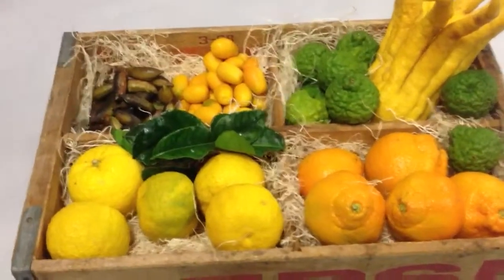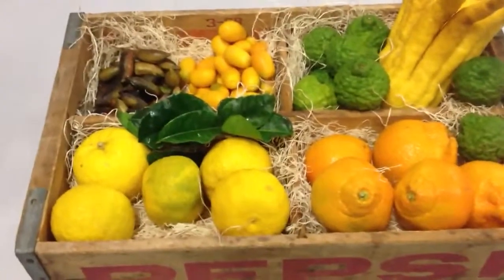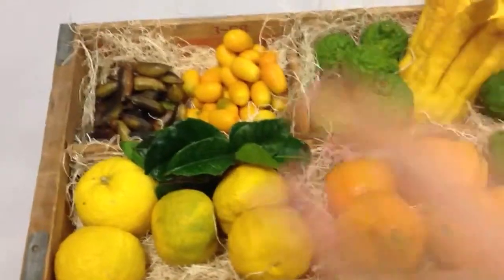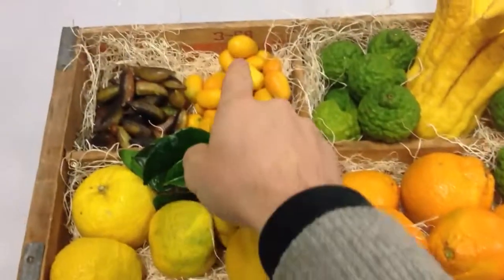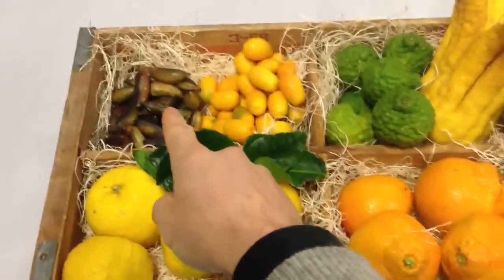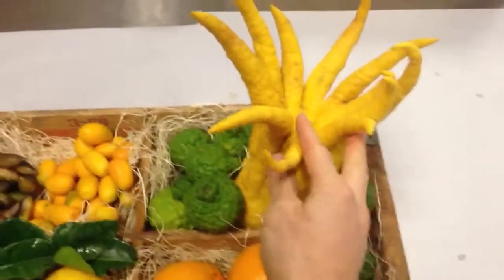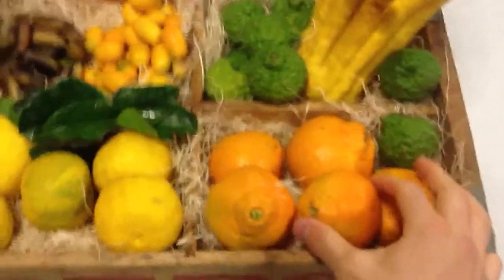Hey Chef, it's Mikuni Wild Harvest coming at you with a bunch of citrus. The citrus season is of course starting and we've got fresh yuzu, we've got nagami kumquats, we've got finger limes, we've got kefir limes, we've got the big old beautiful buddha hands and some satsuma mandarins.